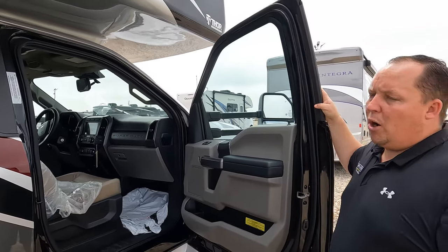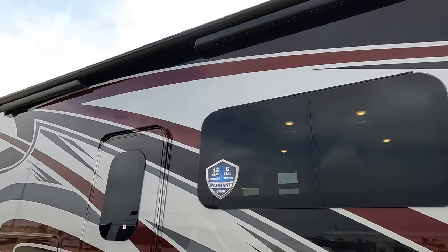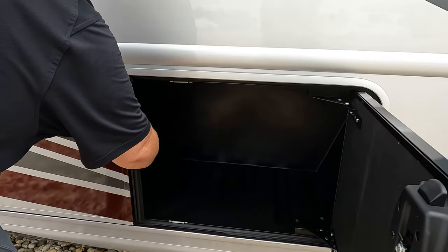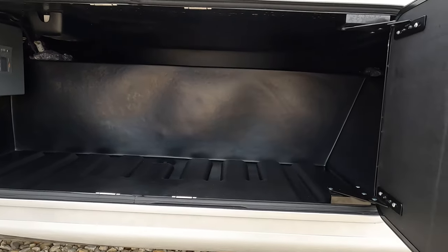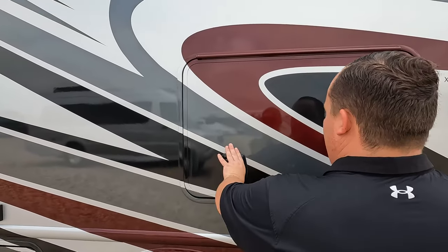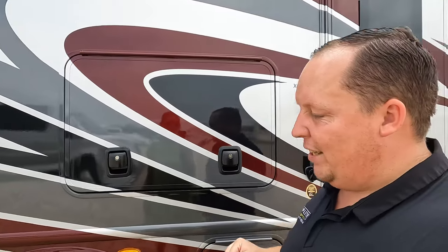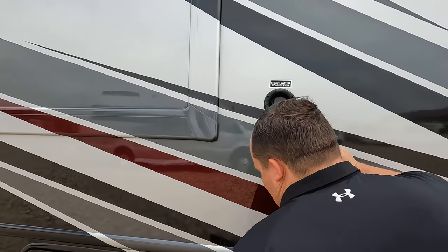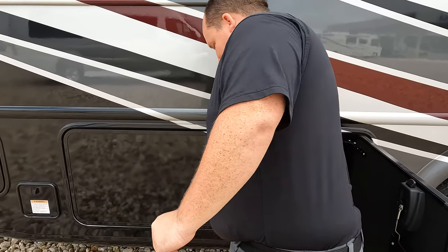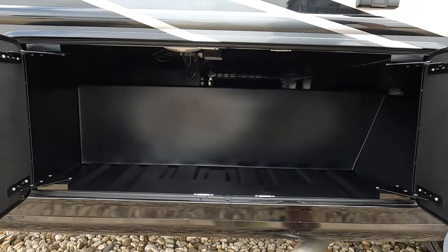Nice running boards. Look at those seats — this is made for people who don't want a Class A but can't fit in that little E-Series cockpit. Frameless windows throughout the motorhome, a nice armless awning with wind sensor, and a beautiful full body paint job. Storage right there. Look at those nice double doors. There's a TV on the outside that locks, and auto-leveling. You can sit out and watch the NASCAR race. Potable water connection and nice pass-through storage.